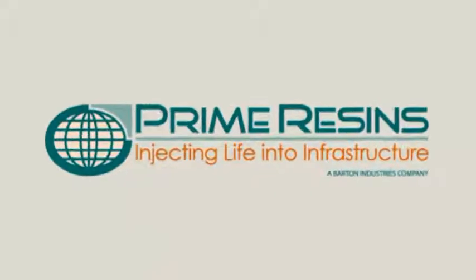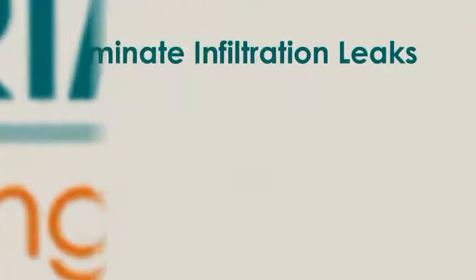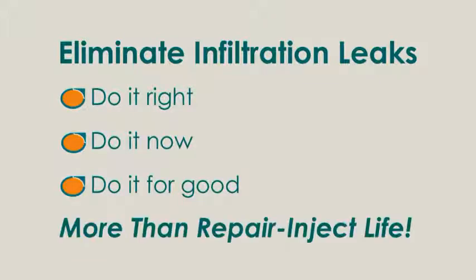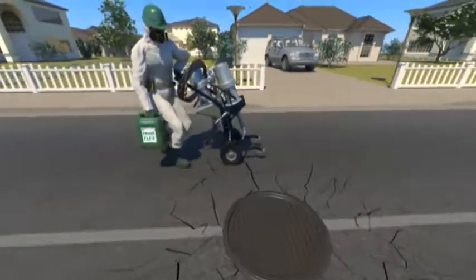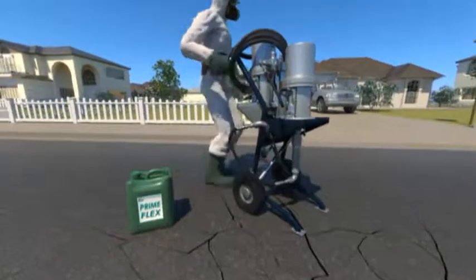Water leaks are costly problems for underground utility systems. What you can't see could be costing you millions in excess treatment, decreased capacity, and increased risk of overflow to clean water streams. Today it rained in your city, and water infiltration into your sewer system is obvious.